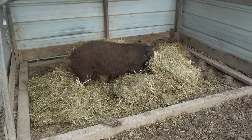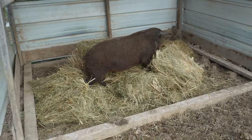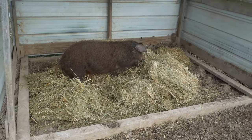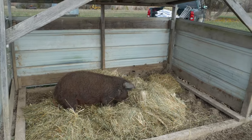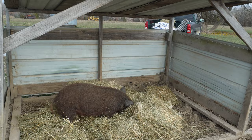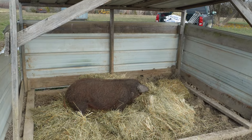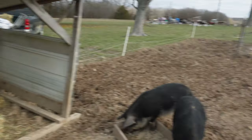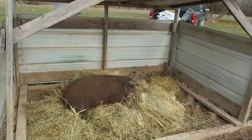Pigs will eat just about anything, which is why you have to be careful about what you give them. Feed them something good, because at the end of the day you are what you eat. These pigs will munch on that mixed grass hay — it's not necessarily a really high-quality hay, just mixed grass hay. But she is absolutely going to town on it. Look at that — while the other two are over there eating out of the feed box.